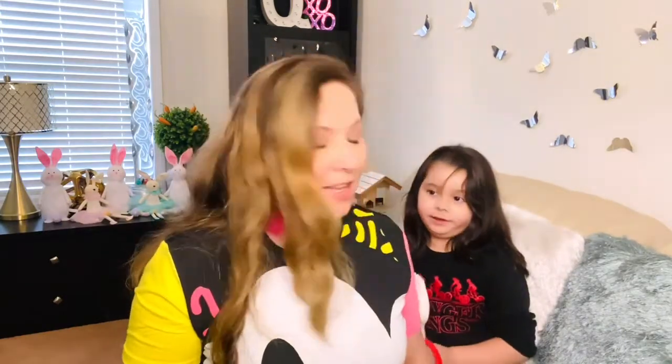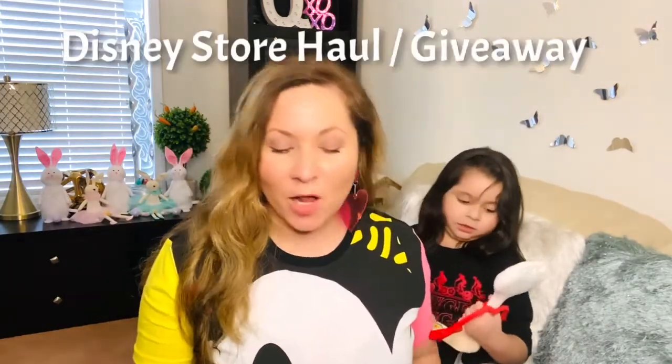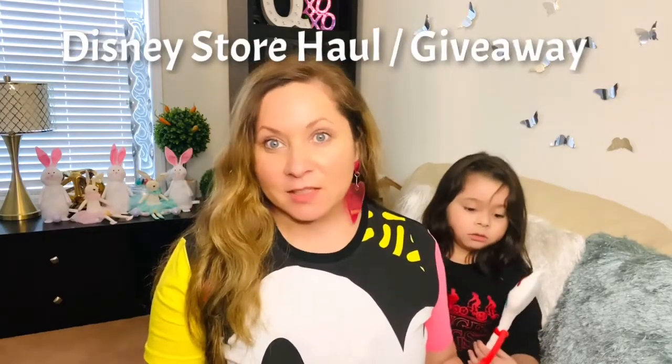Hi everybody, this is Kathy and Agustin! We have a Disney Store haul. Agustin and I went to the Disney Store a few weeks ago.